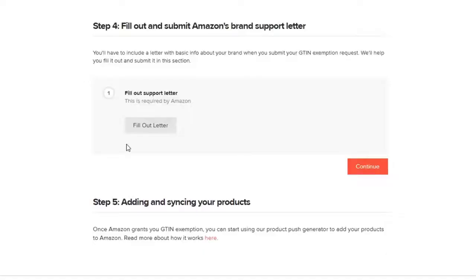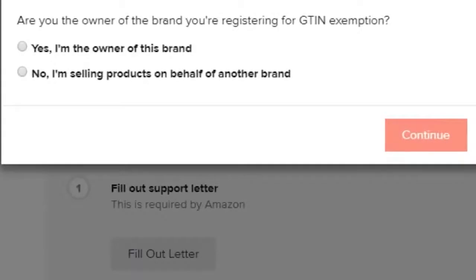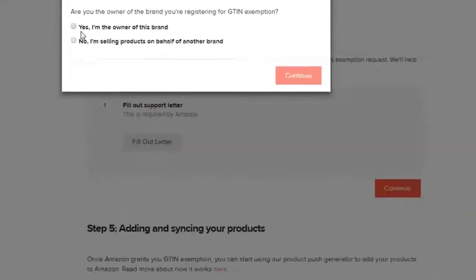Amazon requires you to submit a brand support letter to approve your GTIN exemption. We've pre-created a form for you to fill out that will automatically generate the letter, so click Fill Out Letter. Here you have to choose whether you're the owner of the brand you're registering or if you're applying in the name of a brand. I'm the owner of the brand, so I choose this box and press Continue.